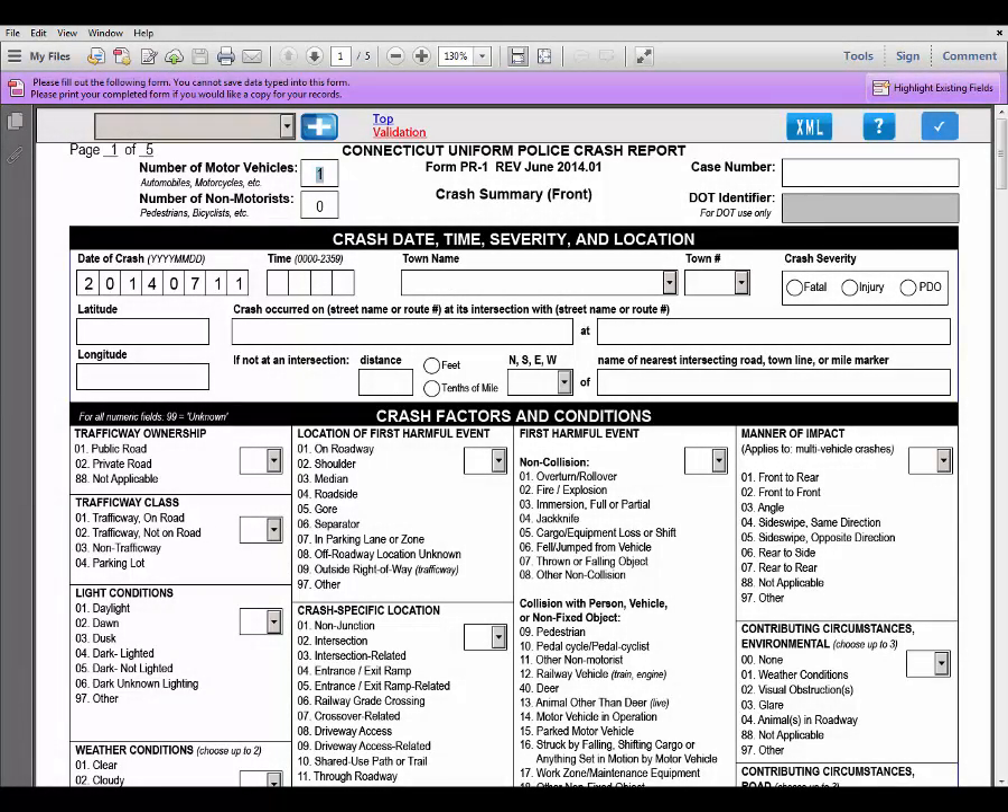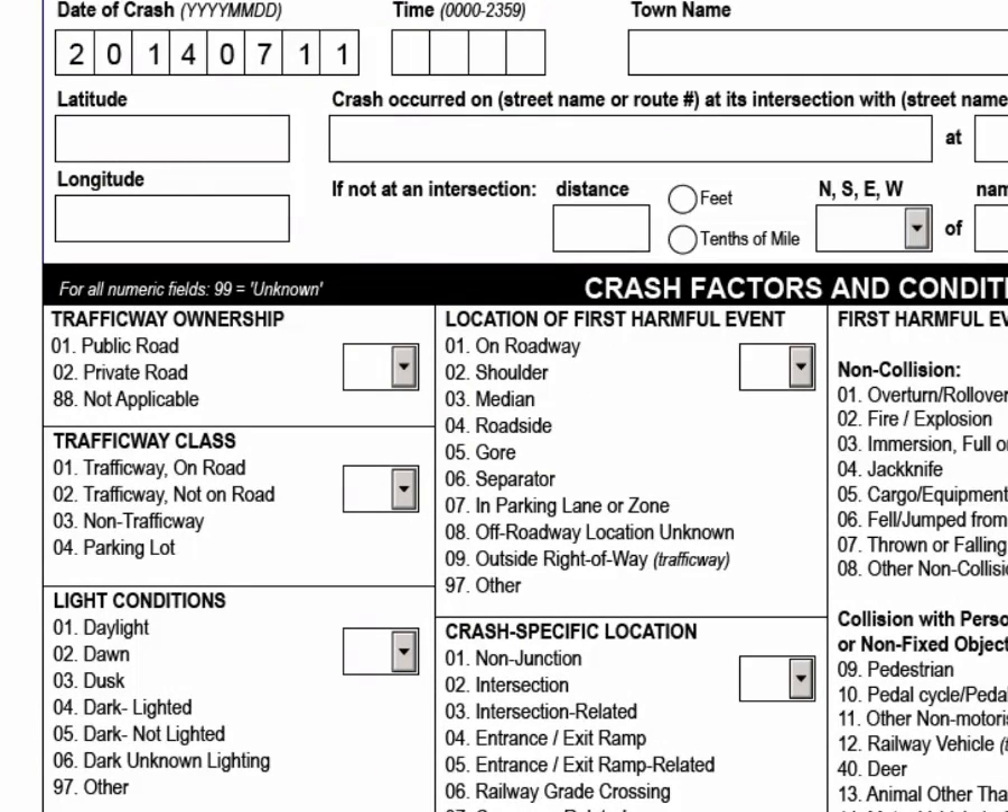There are several ways to enter attributes on the form. The first way is simply to click — for example, under traffic way ownership, if I wanted the attribute to be 01 public road, I simply put my mouse on public road and click. The second way is using the drop down menu — for example, if I want it to say daylight under light conditions, I click on the arrow to the right, select the number value, and click to enter it. The third way is by typing it in — for example, if I want the location of the first harmful event to be 02 shoulder, I click in the field, type in the number value, and click tab to automatically go to the next field.